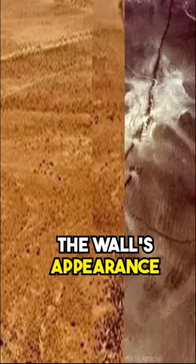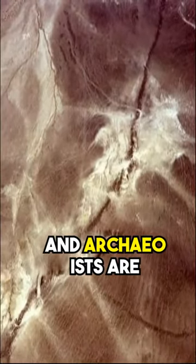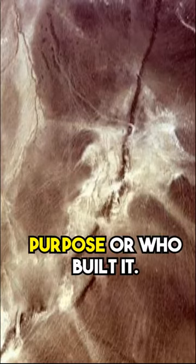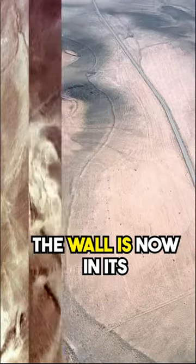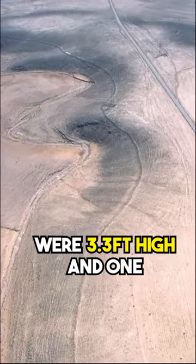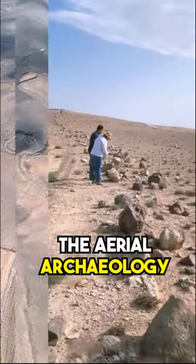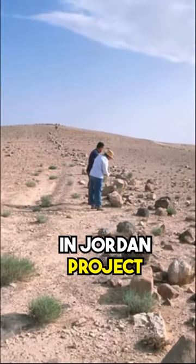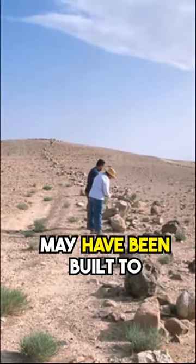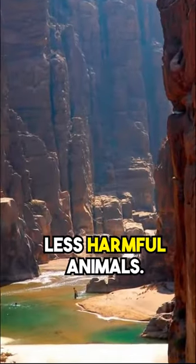The wall's appearance suggests it wasn't built for a defensive purpose, and archaeologists are still unsure of its purpose or who built it. The wall is now in its ruined condition, but its height and width were 3.3 feet high and 1.6 feet wide in its time. The aerial archaeology in Jordan project suggests that the wall may have been built to keep out less threatening enemies, such as hungry goats or other less harmful animals.